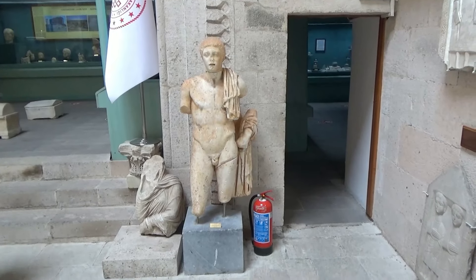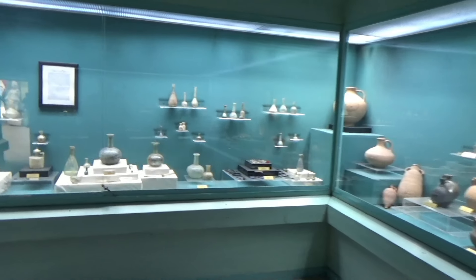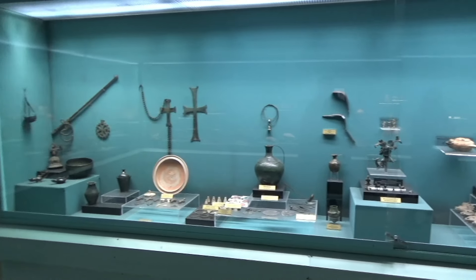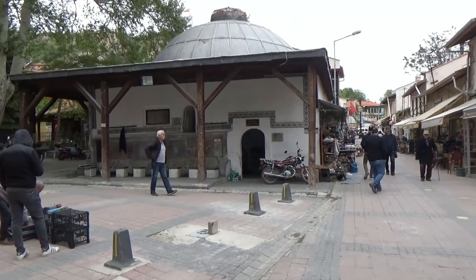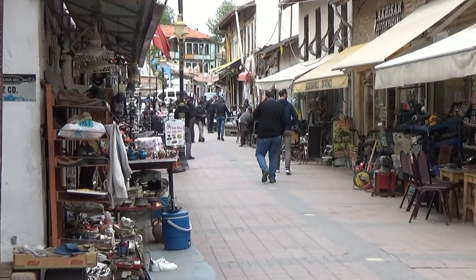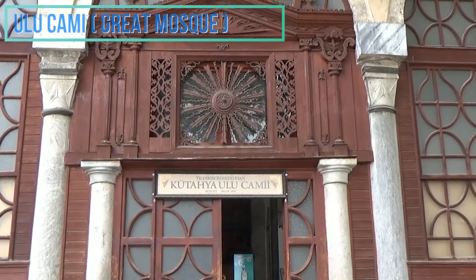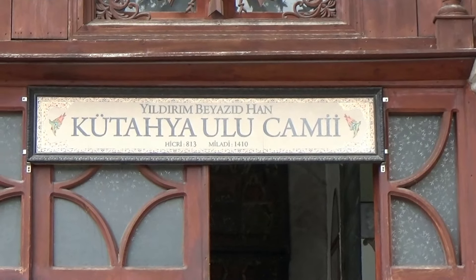The importance of Kutahia dwindled at the turn of the 20th century due to the growth of the city of Eskisehir nearby. However, this important cultural and historical city flourishes today and the famous Turkish coloured tiles called Cini are still made and sold locally. Whilst you are here, take a look at the Ulujami, or Great Mosque, which dates back to 1410 and features a 16th-century market building from 1440.